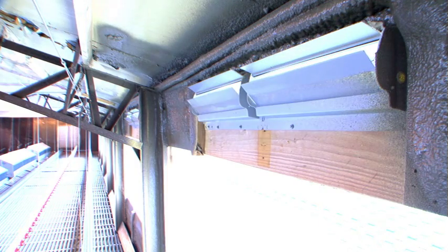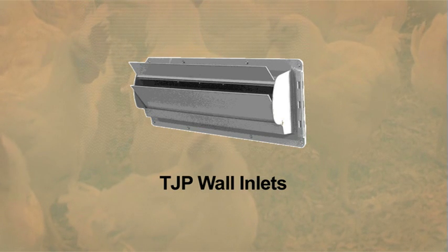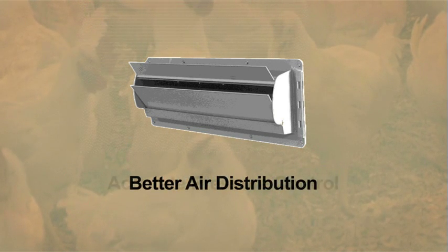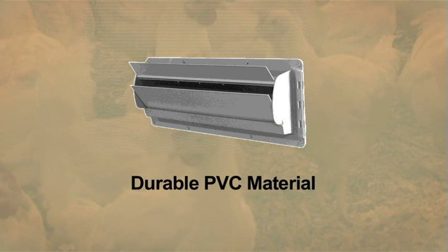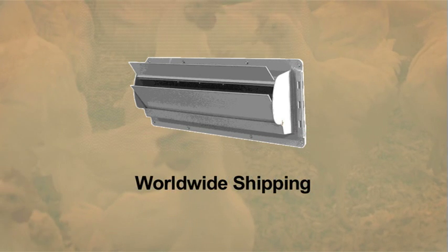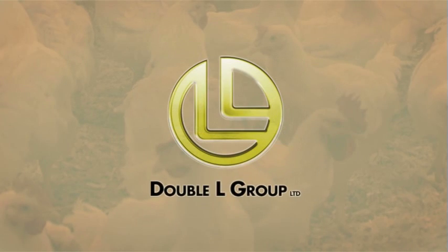Make the right investment for the future of your poultry quality. TJP Inlets — the most efficient counterweighted air inlet on the market. Better air distribution. Accurate pressure control. Corrosion, rust, and rodent resistant. Durable PVC material. And worldwide shipping. TJP Inlets, only from the Double L Group.